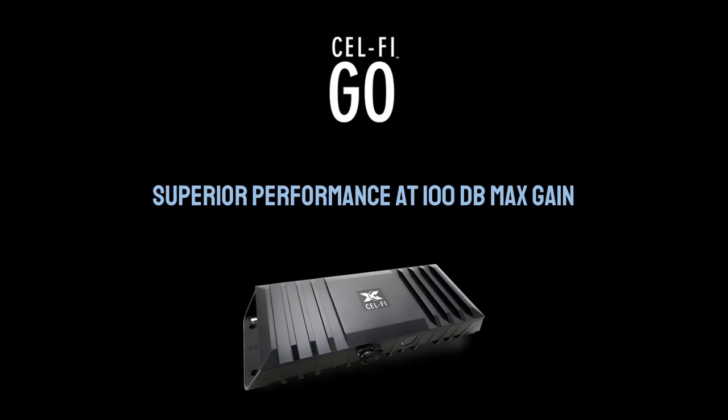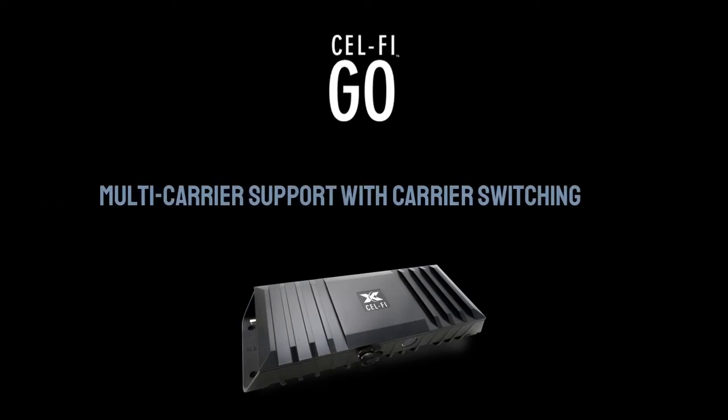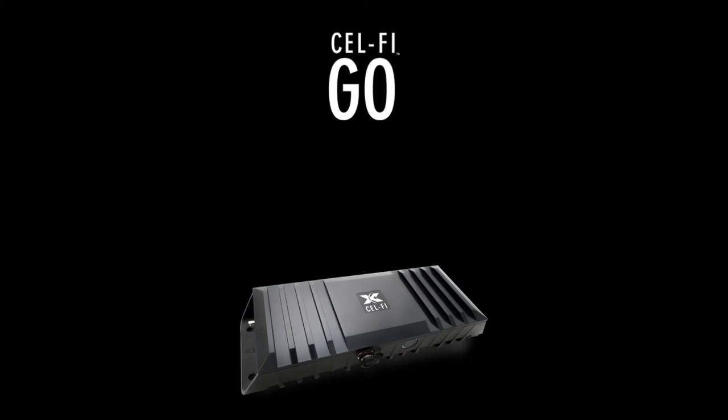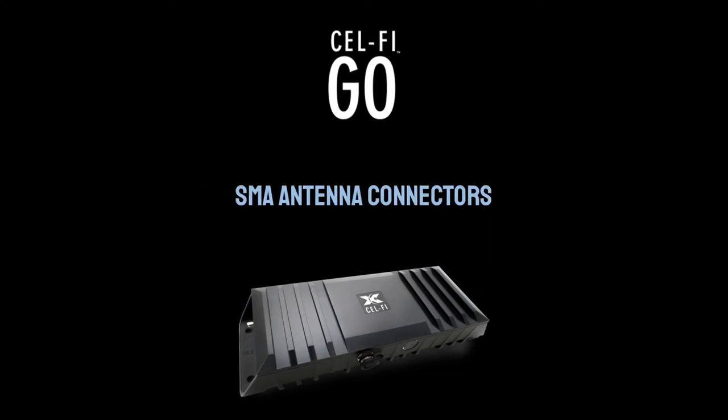CellFi Go has superior performance at 100 dB max gain, is NEMA 4 rated for outdoor use, has multi-carrier support with carrier switching, is carrier approved for 3G, 4G, and 5G voice and data, it's unconditionally network safe, and has SMA antenna connectors.